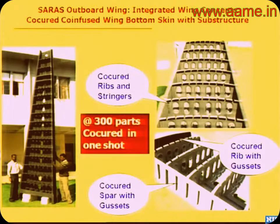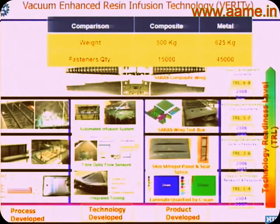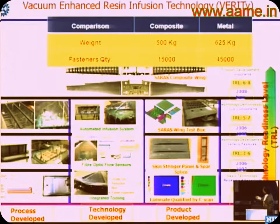This is the largest and most challenging part we have made — more than 300 parts integrated in one shot using resin infusion technology. Developing this required: validating the process itself, integrated tooling concepts, fiber optic sensors, and an automated resin infusion system. We need to infuse 60 kilograms of resin in two hours, requiring a completely automated system. Since 2004 we have progressively moved up the technology ladder.